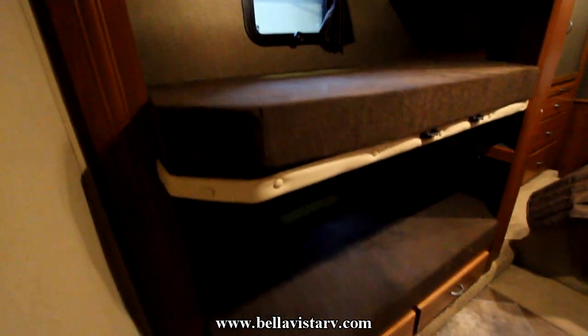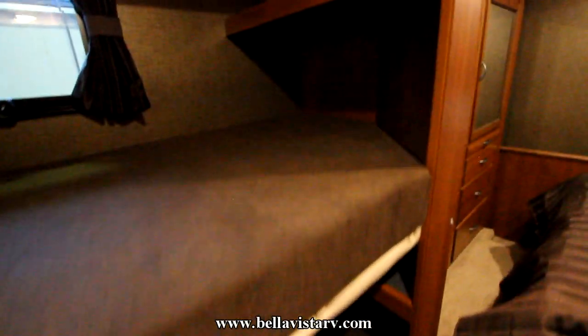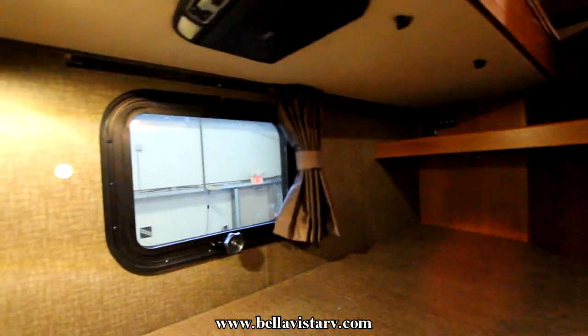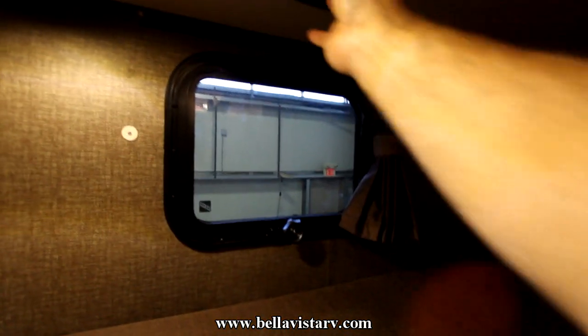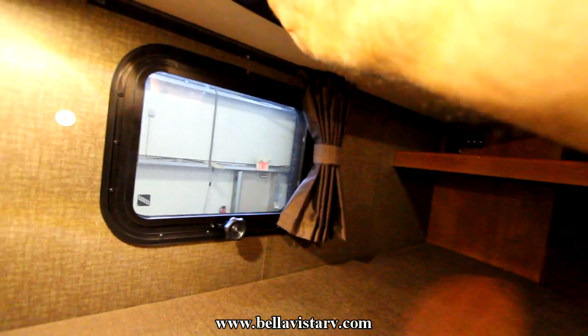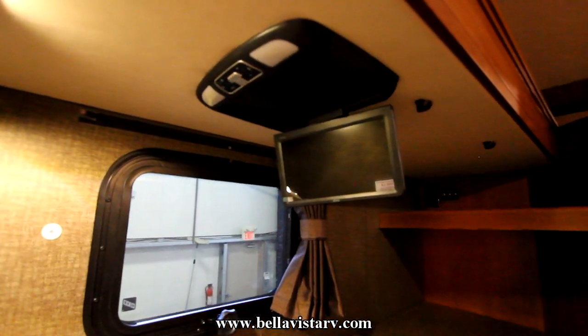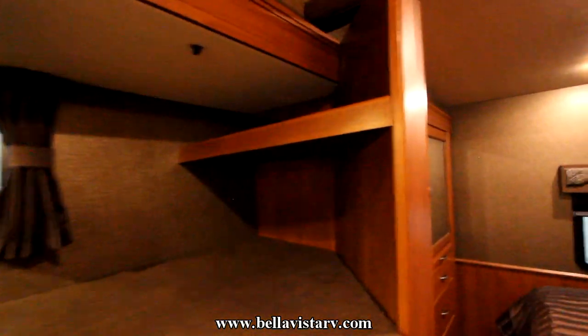The 32H is a double-slide bunk model, so you're going to see two bunks here. We have shelves in both of the bunks, and at the back there is also a hookup for audio equipment. We have also equipped this unit with drop-down DVD screens in each of the bunks so that the kids can lie down and watch a movie.